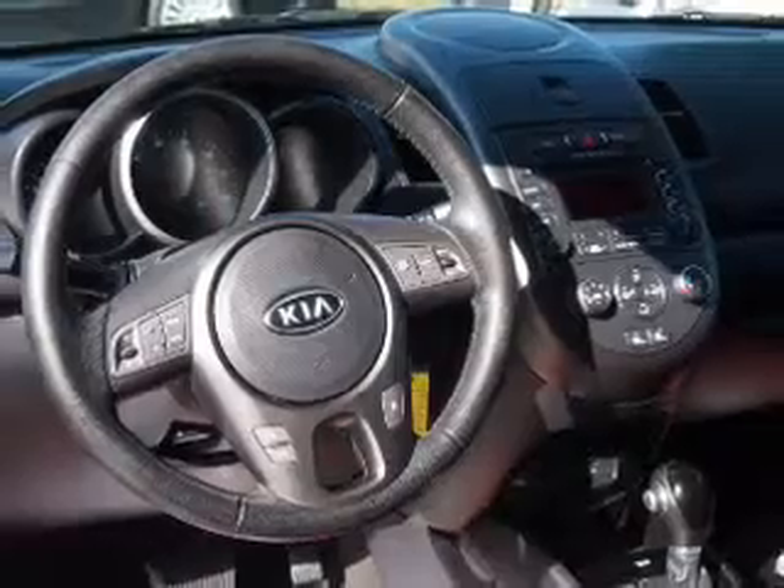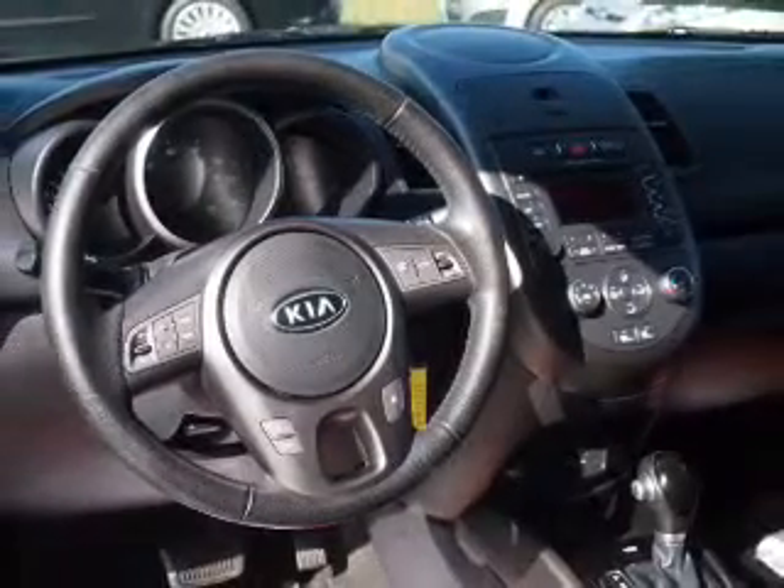Keyless entry. Power door locks. Power windows. Cruise control. Bluetooth wireless. An AM FM stereo with a CD player. Power mirrors.